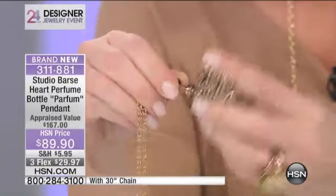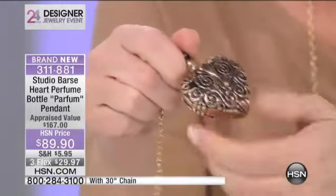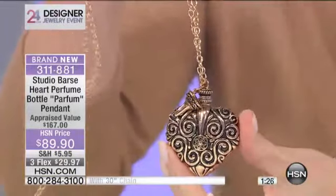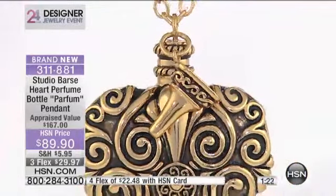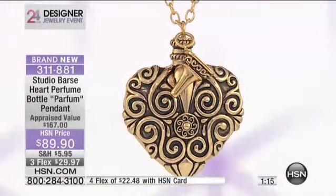So this is a true, functioning perfume bottle — it's not little. It's two and three-eighths of an inch in the length, one and seven-eighths of an inch in the width. You get the little funnel so you can pour your favorite fragrance in there, and the stem acts as your applicator. You're getting a 30-inch neck chain.